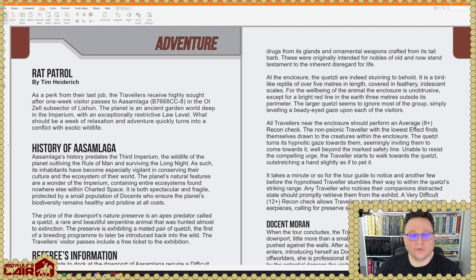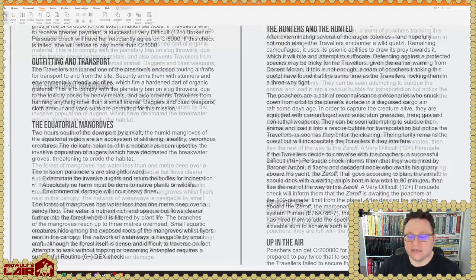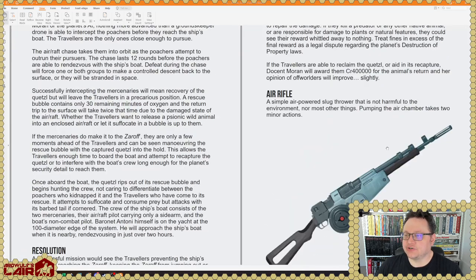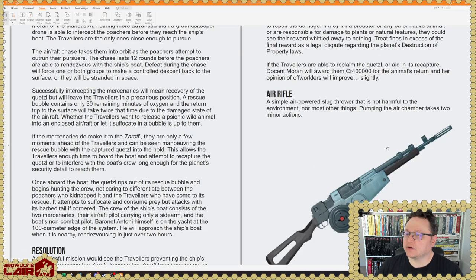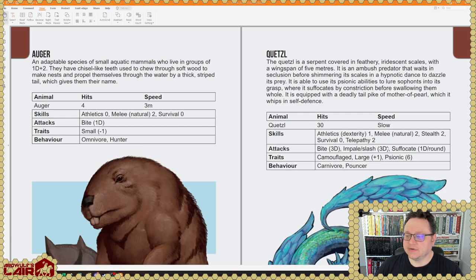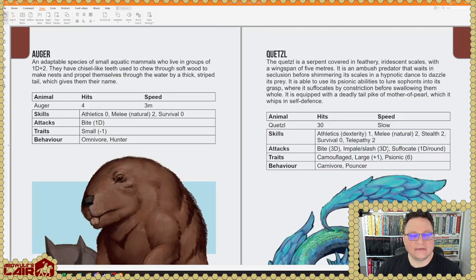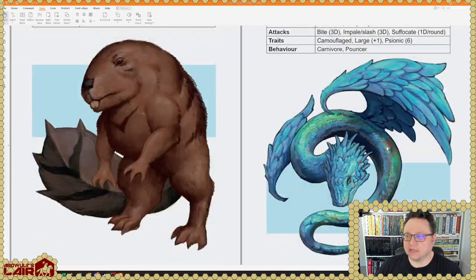Here's an adventure, A Rat Patrol by Tim Heiderick, set on that planet — which is cool that we're now supporting it with an additional adventure. Here is an air rifle, an air-powered slug thrower — a TL-6 item. Here are some creatures: the Quetzal and the Augur, which looks like a giant beaver, and the Quetzal, which looks like Quetzalcoatl.